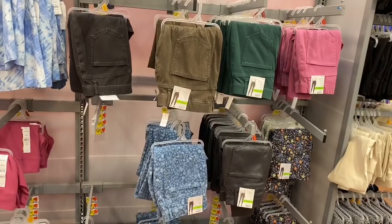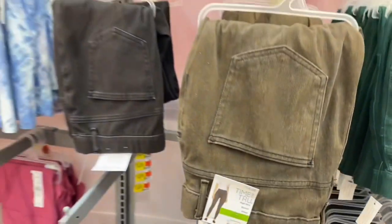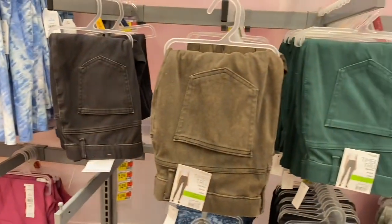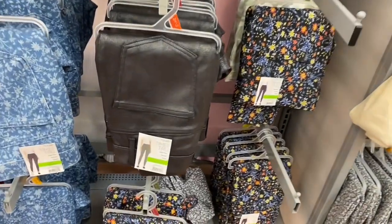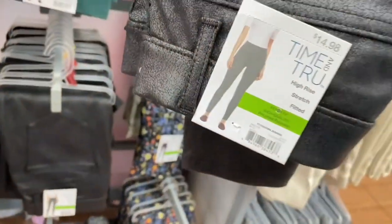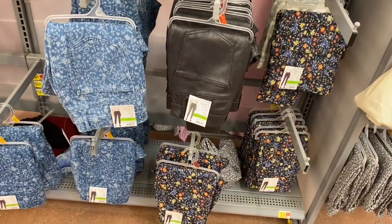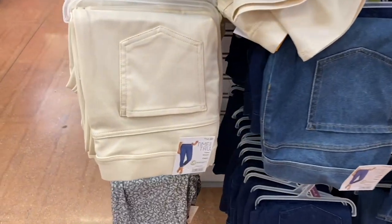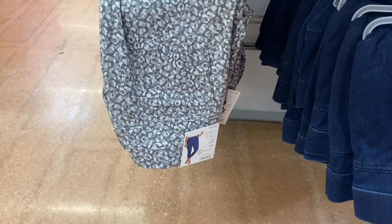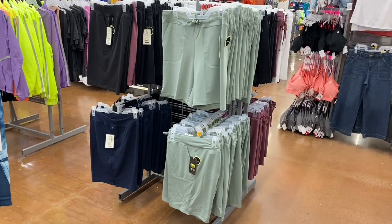They actually have new jeggings — $14.98. You can get black, a new green, pink, and more existing ones, and now they have a faux leather shiny one too. It's a fashion legging at $14.98. On the other side, they had pink and yellow — the yellow is gone now, they have a cream one and a new one that's awesome.